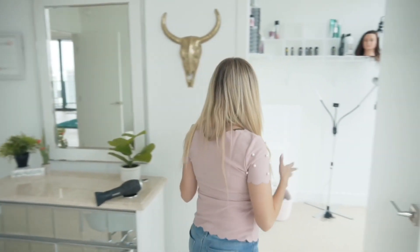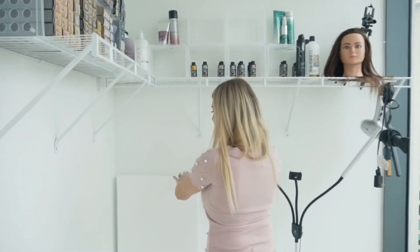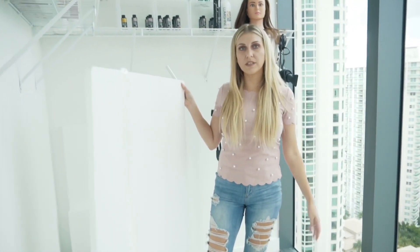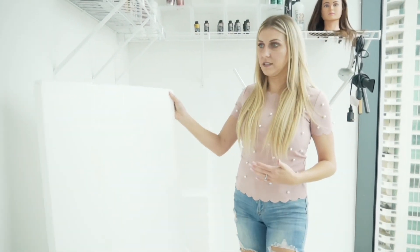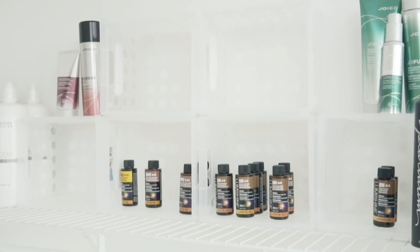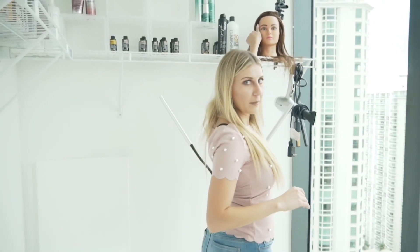This is where I keep all of my products. I actually have these foam boards for when I need a reflection. A lot of times, because light is coming in from the west side, I'll use these white boards to diminish shadows on the sides of faces. These come so handy. I also have my products up here that I keep — I'm still moving in.